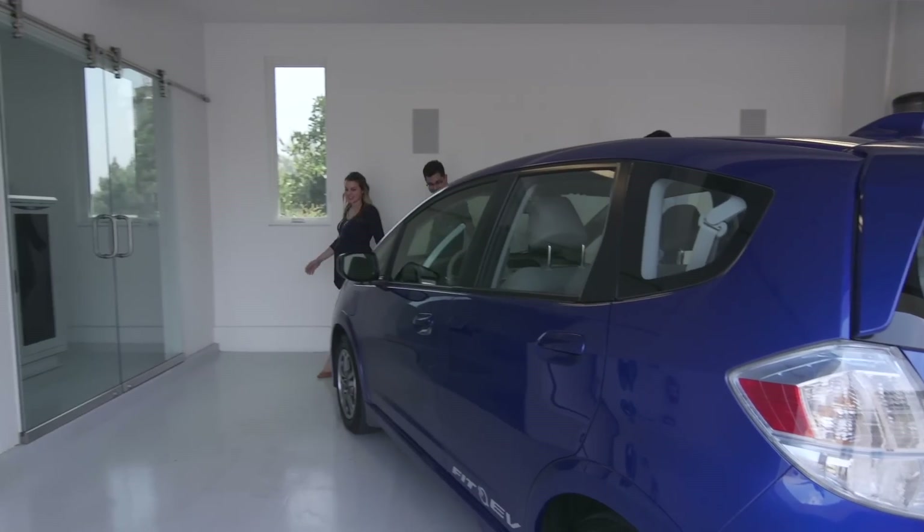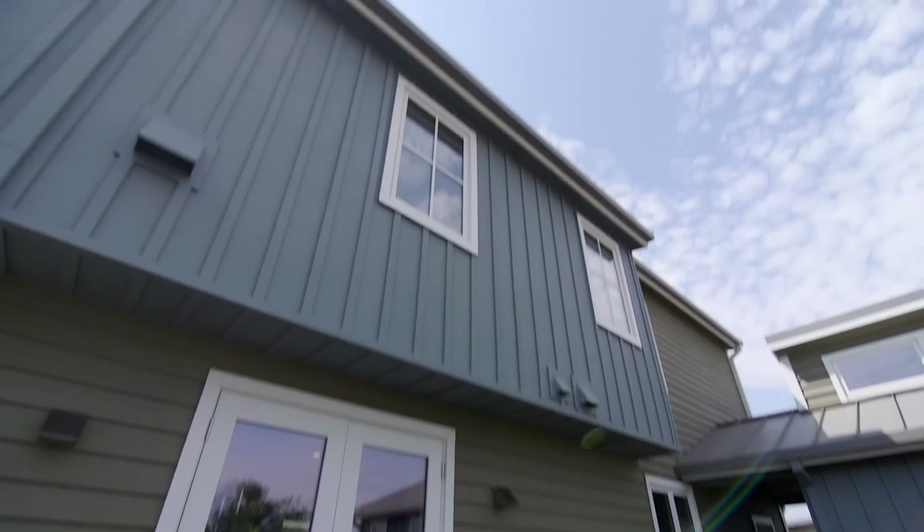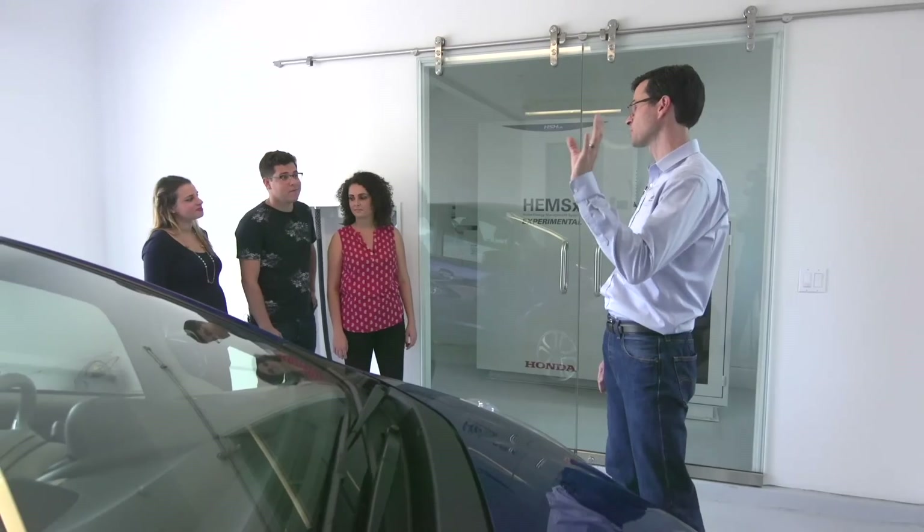The house comes with the all-electric Fit EV. On a nice sunny day like today, this is going to be 100% charged by the solar panels on the roof. I can't wait to drive the car.